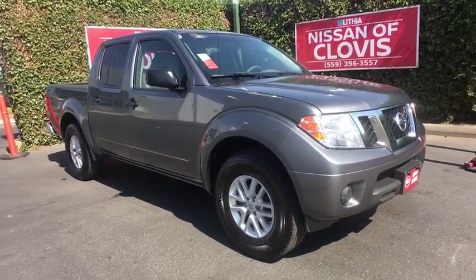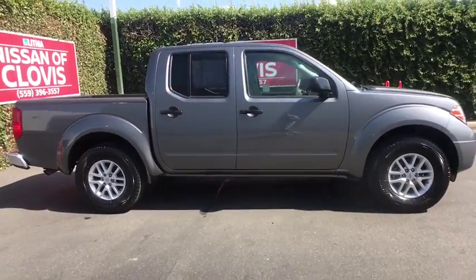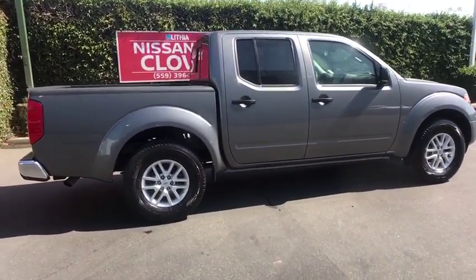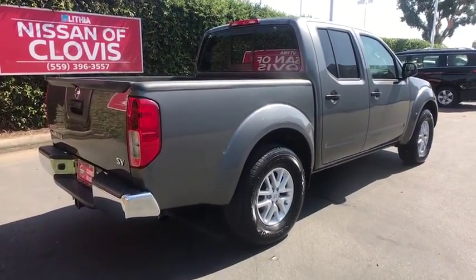Looking for the right vehicle? Check out the 2019 Nissan Frontier. The Nissan Frontier offers a full-length, fully-boxed frame for strength, serious off-road capabilities, and a five-star rating for side-impact crash safety.